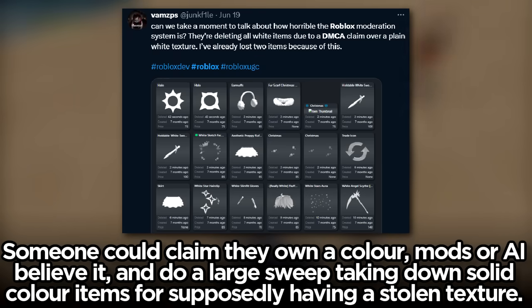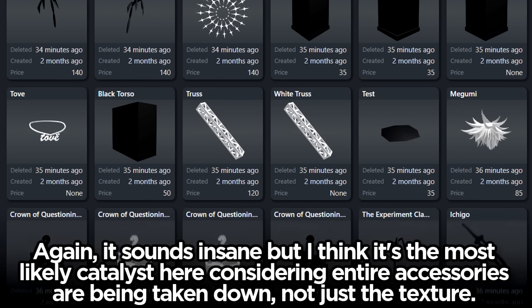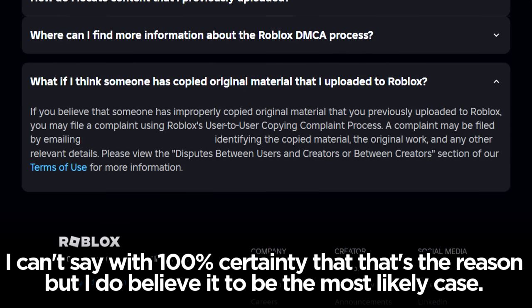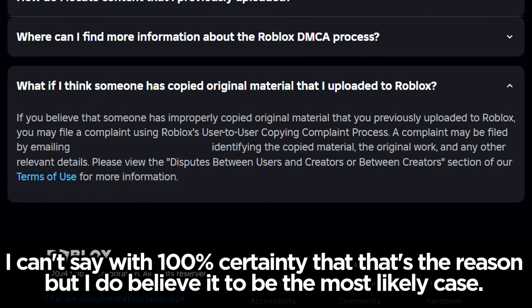Someone could claim they own a color, mods or AI believe it, and do a large sweep taking down solid color items for supposedly having a stolen texture. It sounds insane, but I think it's the most likely catalyst here considering entire accessories are being taken down, not just the texture. I can't say with 100% certainty that's the reason, but I do believe it to be the most likely case.